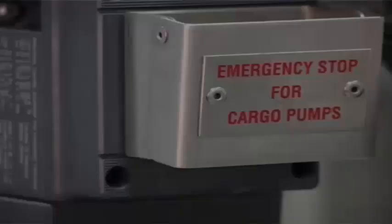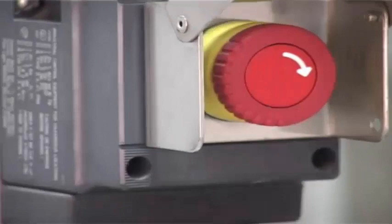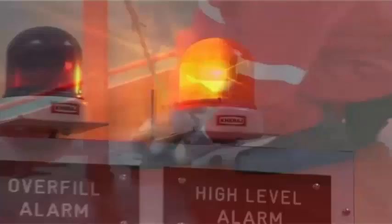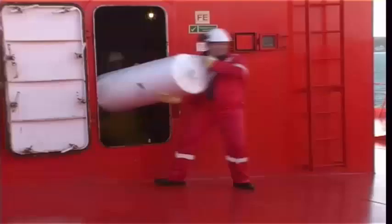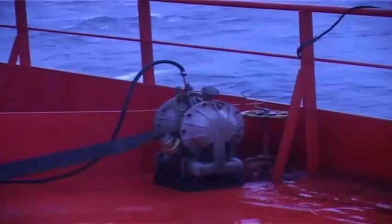Before we see the ship staff fighting the oil spill, let us turn the clock back to see that a tanker goes through cargo operation. Emergency stop for cargo pumps and cargo tank high-level alarm board are secured. Oil pollution prevention equipment is arranged in the manifold area. Air-driven pumps are earthed and kept ready for immediate use. Contingency plan is discussed in the pre-arrival safety meeting.